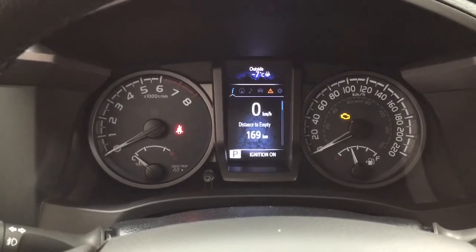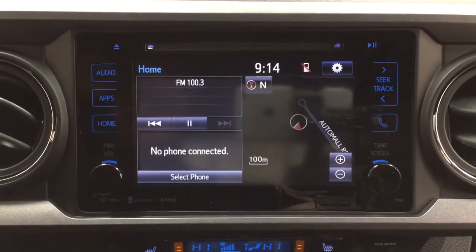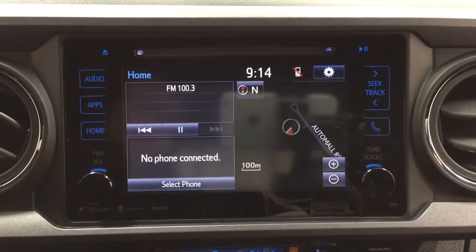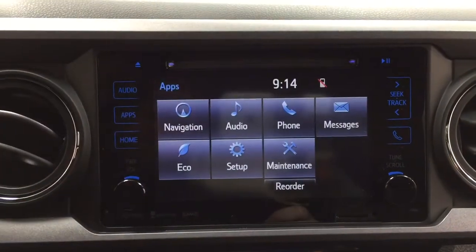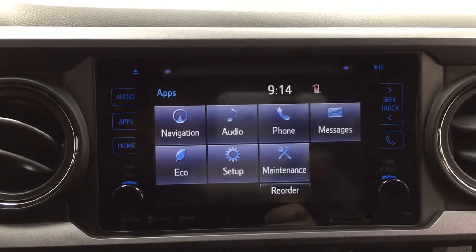At the very top of the screen, you'll see an exterior temperature gauge. Taking a look now at the center dash and the touch panel display, you'll see a couple of different features. Inside the apps menu, you'll see your navigation, audio, phone, as well as a couple of other additional features. It does come with XM satellite radio.